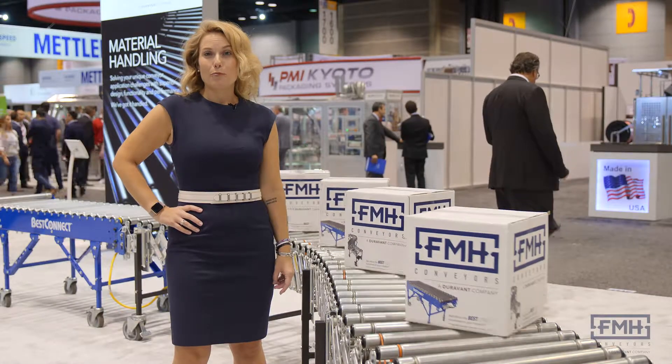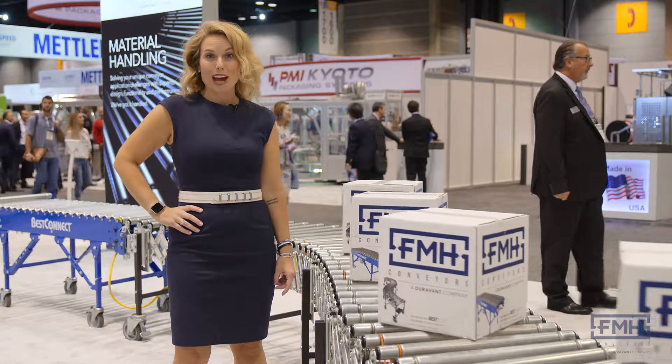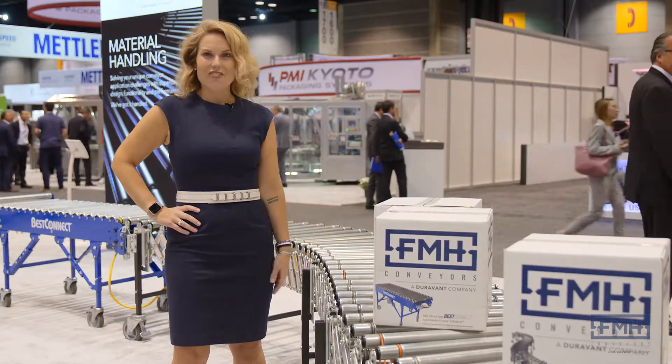How do the busiest and most profitable businesses in the world move their loose packages from point A to point B? With FMH Conveyors.